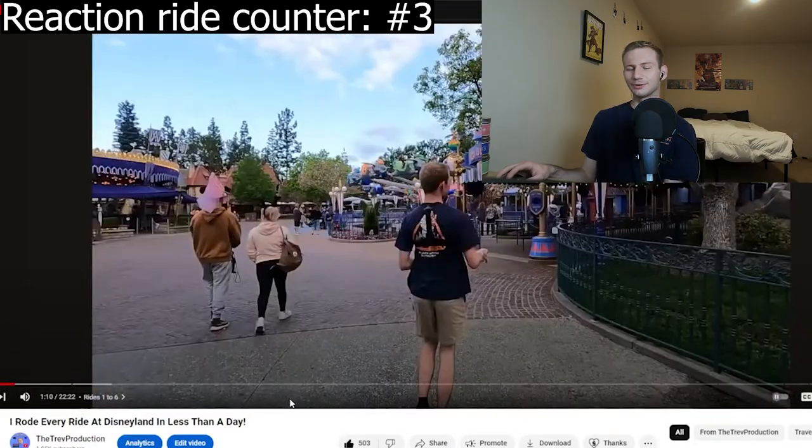We were probably the only 20-year-olds running around the park. Everyone else is families going on the Dumbo ride, and I'm over here with a GoPro strapped to my chest running around. Anyways, we're getting on Dumbo now. Dumbo is a really bad ride in the afternoon — you're probably going to be looking at a 45-minute wait, because of the rotation time.